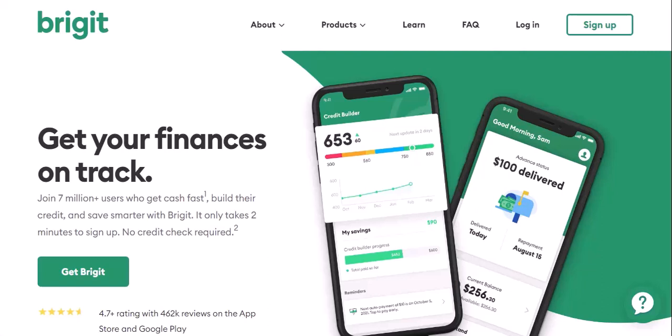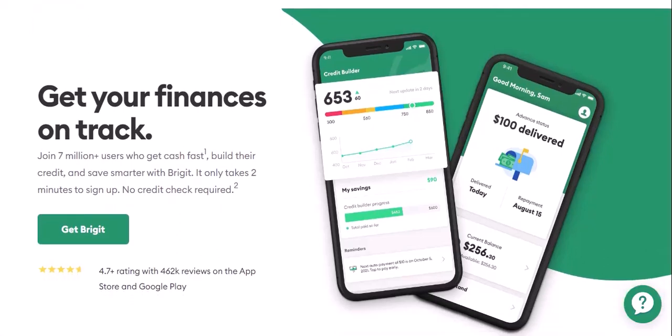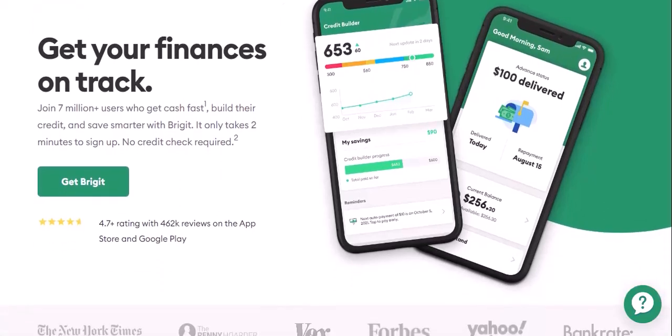Advance repayment: if you take advantage of Bridget's instant cash advance, you agree to repay it with interest on your next payday. These repayments are also automatic.